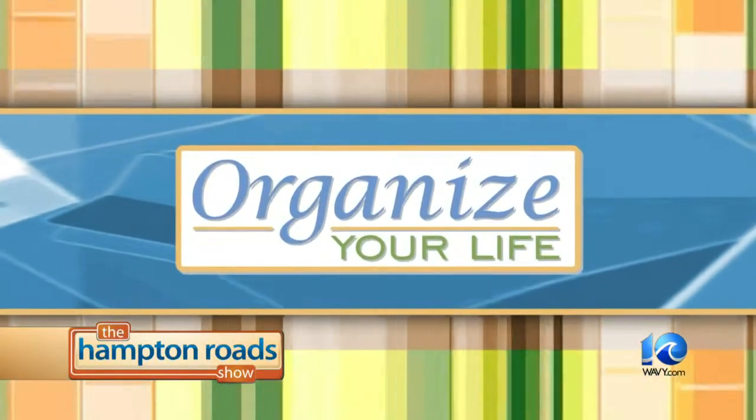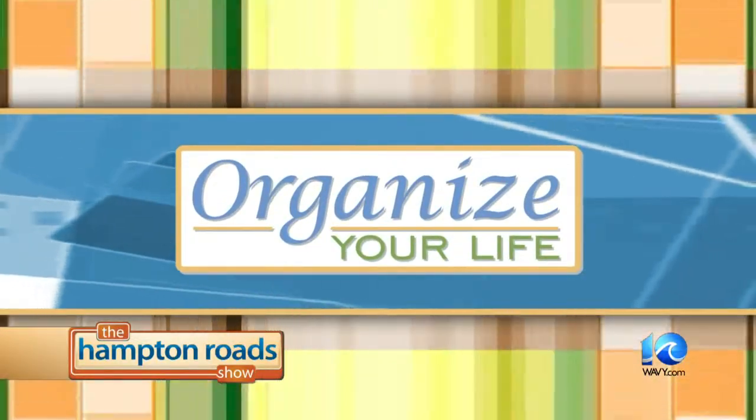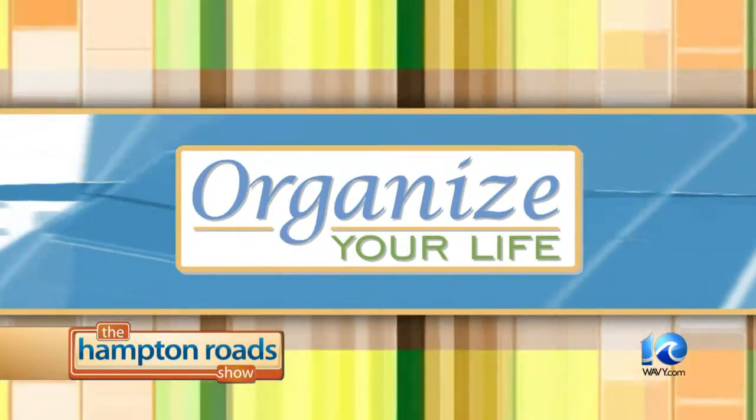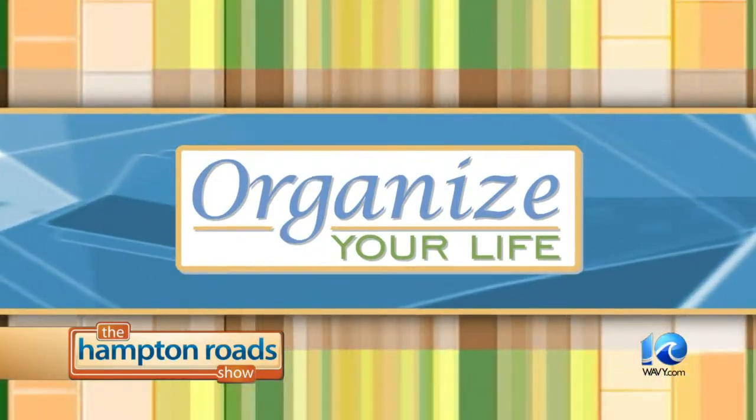Don't let the chaos of the holidays steal your joy. It is easy to stay ahead of the game with a little organization. Here to help us do just that is our organizing whiz Amy Volk. Thank you for helping us through the holidays.